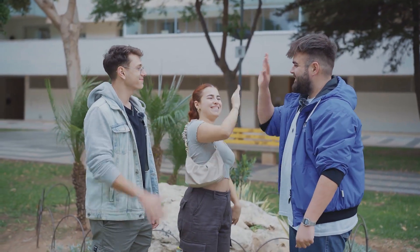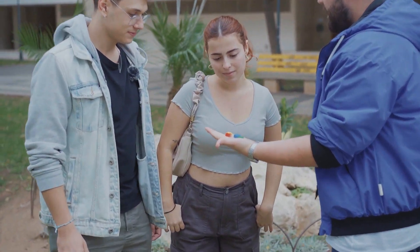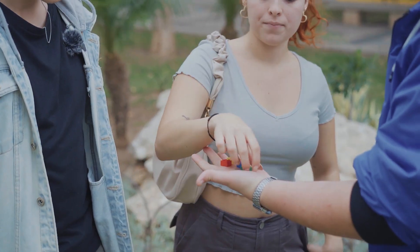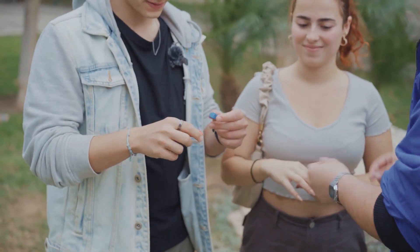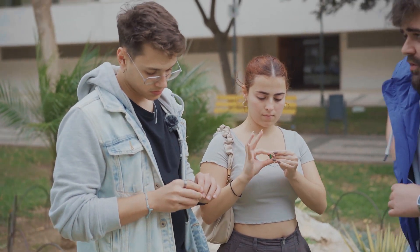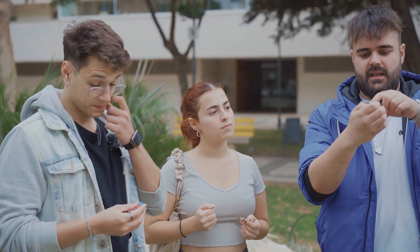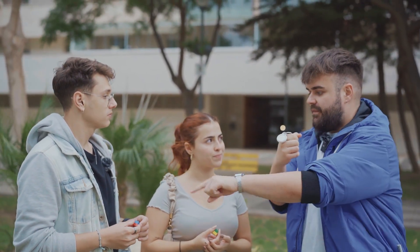Hi guys, how are you doing? Nice to meet you. Look at this — I've got here four Lego bricks. I want you to take one of these. Take another one. And now you take these two and put them together as you want. By the way, I've got a prediction here, which I'm going to maintain like this with my keys. Can you give the Legos to her?